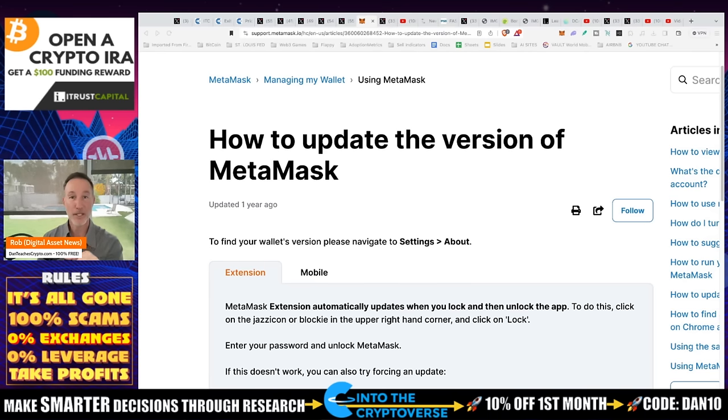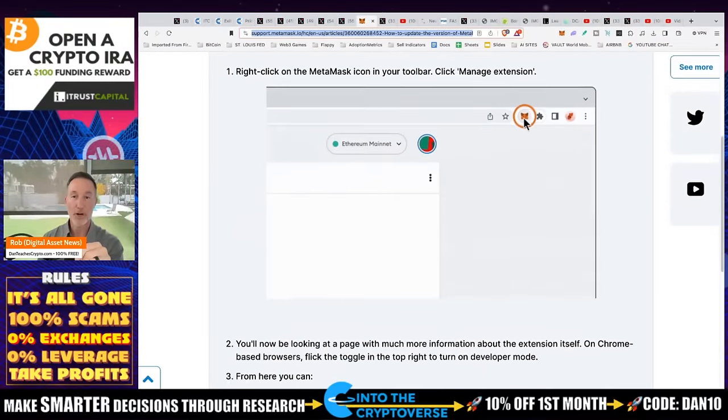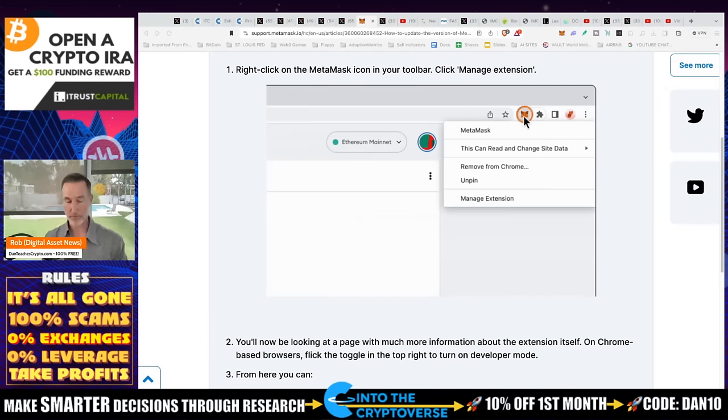I linked this exact website into the description so you can follow along and do this to update. But again, we're not sure what's going on. To err on the side of caution: don't interact with your Ledger or use any kind of dApps. And that's it.